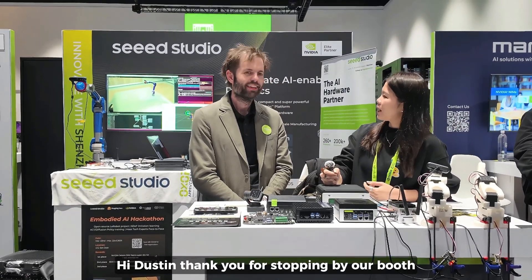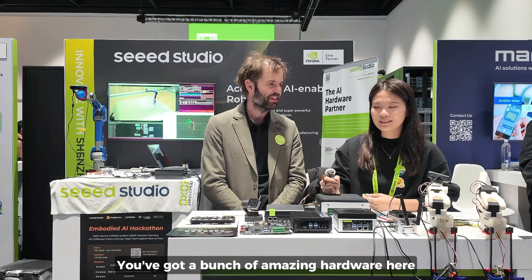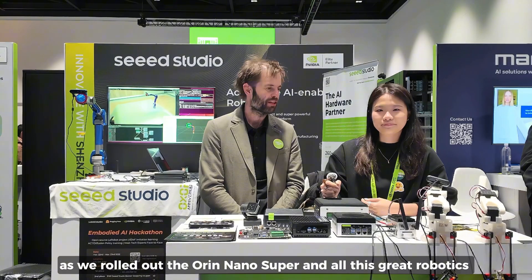Hi, Dustin. Thank you for stopping by our booth. Thank you, Elaine. Welcome back to GTC this year. Thank you for joining us. You've got a bunch of amazing hardware here, and thank you so much for your support over the past year as we rolled out the Orin Nano Super.